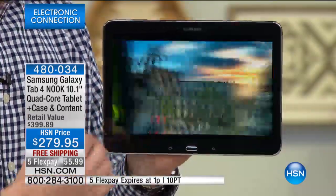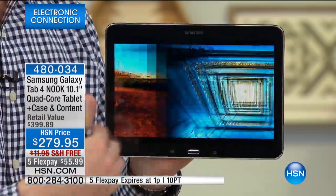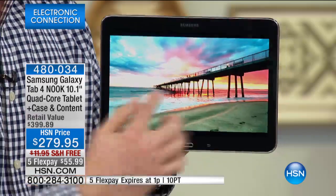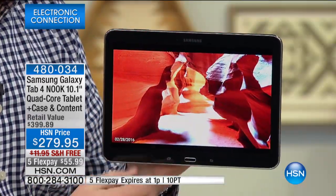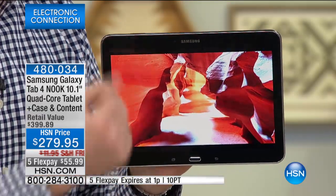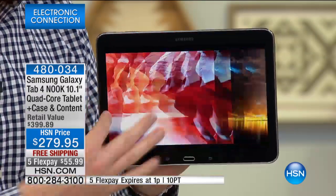Because Samsung teamed up with Nook, they wanted to make it extra special. Typically tablets only have a short battery life, but Nook has a long-lasting battery. Here we've gone up to 10 hours on the battery life, and we're giving you a quad-core processor. It's so easy to hold and handle because you have a nice thin bezel. This is the brand-new look.